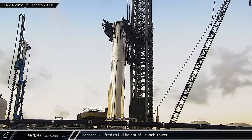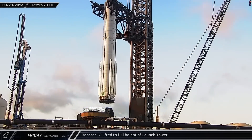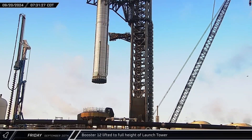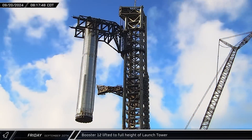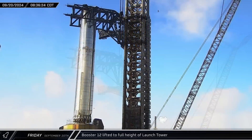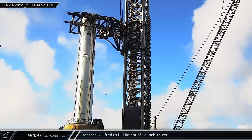Shortly after dawn, Mechazilla lifted the Flight 5 booster off its transport stand and began to climb up the tower. Unlike previous lifts, though, the chopsticks did not immediately begin to transfer the rocket to the launch mount. Instead, the Super Heavy was raised all the way up to the top of the tower and into the catching position, as SpaceX continues to prepare their systems for the attempted retrieval of the booster.